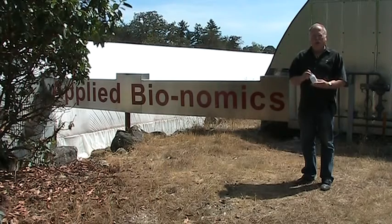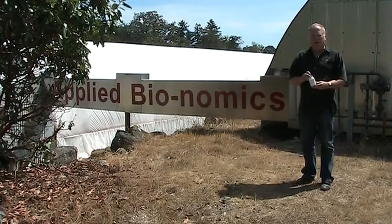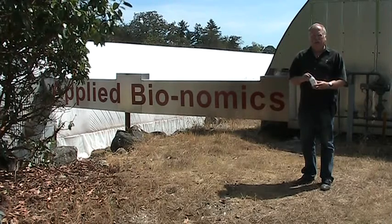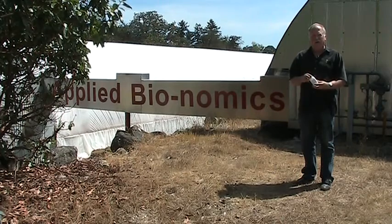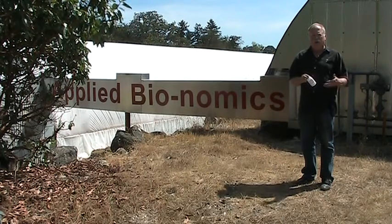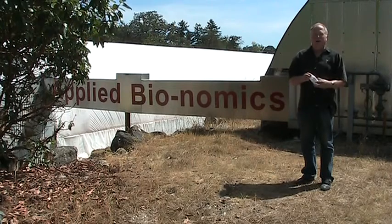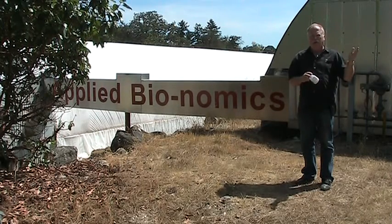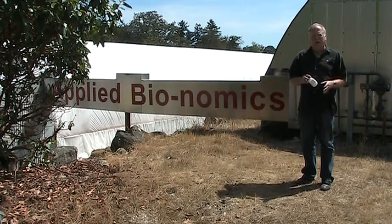The first commercial trial we ever did was actually on a palm tree at a Las Vegas casino. Of course they can't use chemicals in a Las Vegas casino, so they have to try biologicals. And in Las Vegas with the high solar radiation underneath a glass pane, no predatory mite in his right mind is going to stay on the surface of that palm to take care of the spider mites.